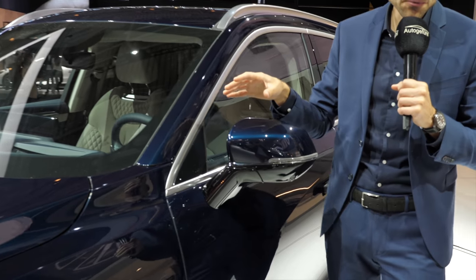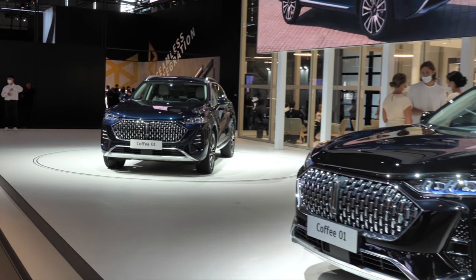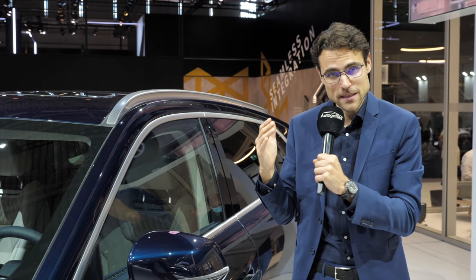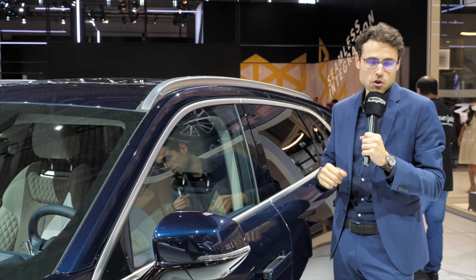As for the length, this one here is 4 meters 84 or 191 inches — so indeed between the BMW X3 and X5, or between the Mercedes GLC and Mercedes GLE. Interesting positioning between the classic German competition.